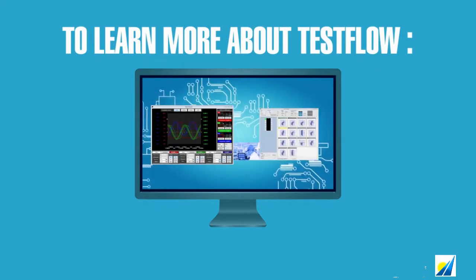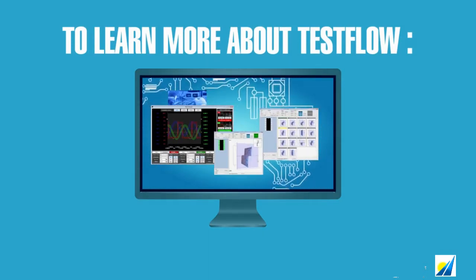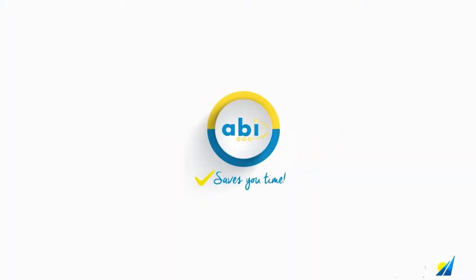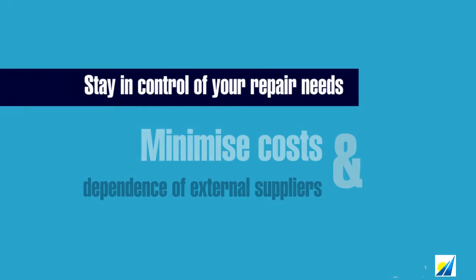At each step of a diagnostic process, the test flow can display instruments, masks, images, and more, and display a pass-fail result at the click of a button.